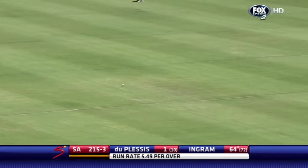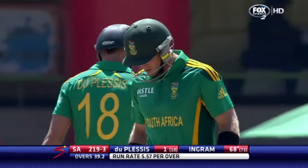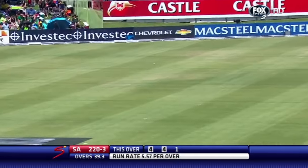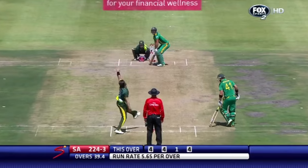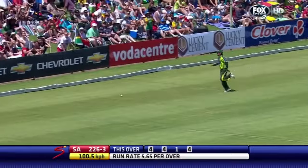Oh, that's a beauty! A brilliant cover drive for four. Has he got it away? Yes, the outside half of the bat and it's going to go all the way for four. It's in front this time — no chance for the man sweeping on the offside, four more. Oh, what about that!